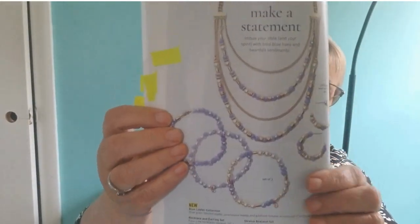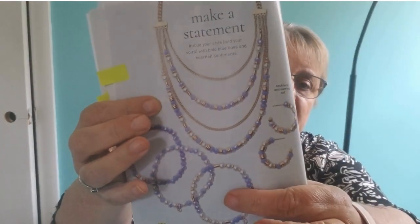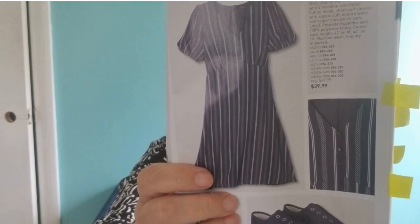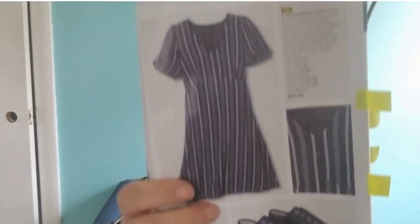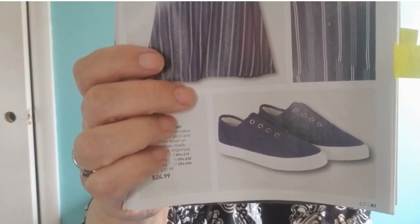We have some new jewelry in. We have the Make a Statement Blue Luster Collection — the necklace and the bracelet sets. The necklace set comes with the earrings, and you can purchase the bracelet set separately. We also have new spring fashion — nice and fresh. We have a new shirt here with a striped sleeve, and a new dress — a striped button-down blue and white dress with a very flattering Empire waistline. There are also cute little slip-ons that you can get to go with it.